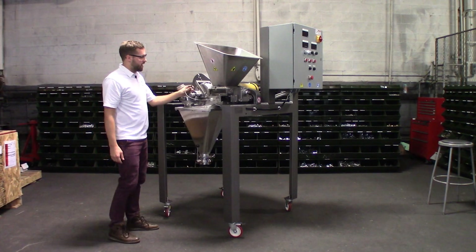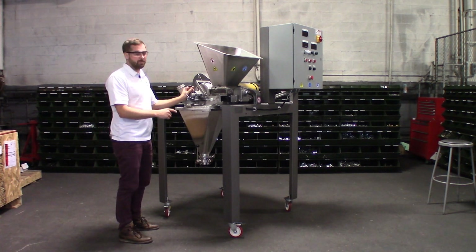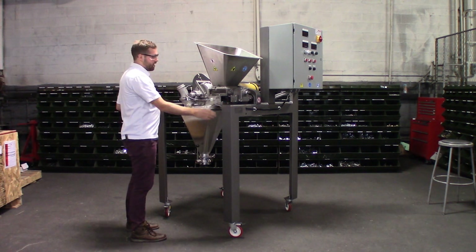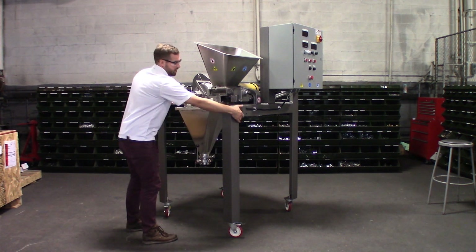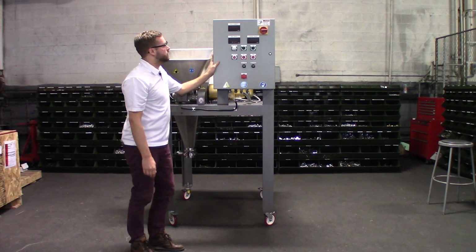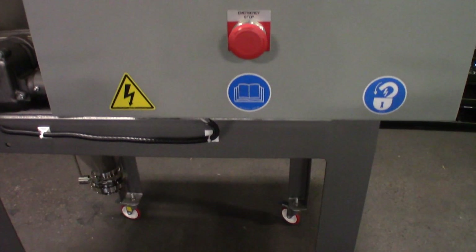We also have a tachometer to accurately measure the speed of the rotor, and that's connected to our VFD. This particular mill is aligned with higher legs to allow easy access to the different discharge hoppers. These mills are relatively easy to maneuver, and you can see our VFD panel that controls speeds for the mill and the feeder, as well as giving you amperage on both motors.